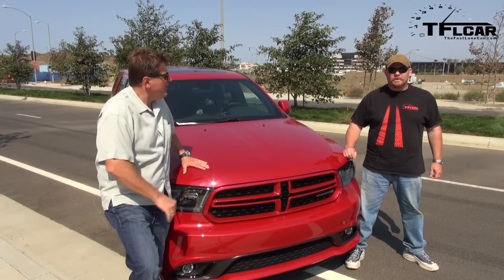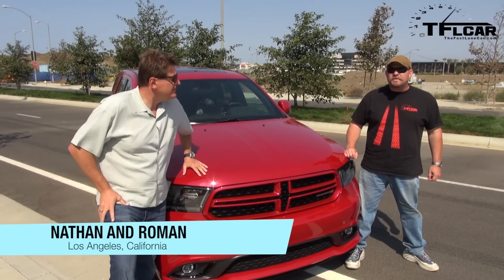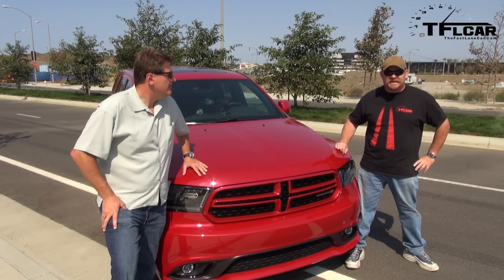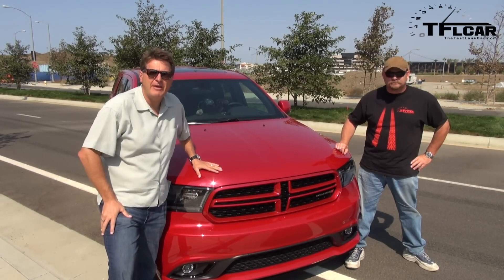Welcome to sunny Los Angeles. So what do we have here, Nathan? We have the 2014 Dodge Durango, and it is refreshed, but there is a catch. We are embargoed from driving impressions, so we can't tell you what it's like to drive in this particular video, but we can tell you what they've updated. We want to be first with the story, so we're not going to wait two weeks — we're going to give you the scoop. Coming up next on the Fast Lane Car.